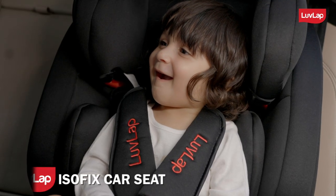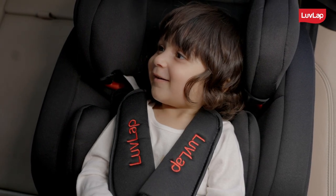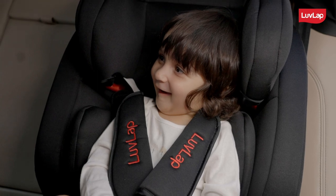ISOFIX is an advanced baby car seat technology that ensures the safety of the baby and acts more effectively in case of an accident. Most advanced car models nowadays come with this feature. Just ensure your car has an ISOFIX channel in the back seats before considering this baby car seat.